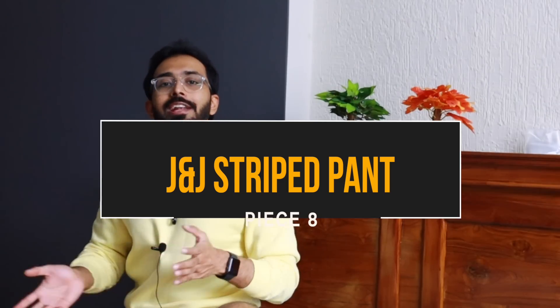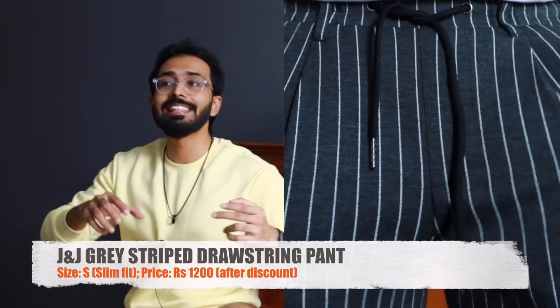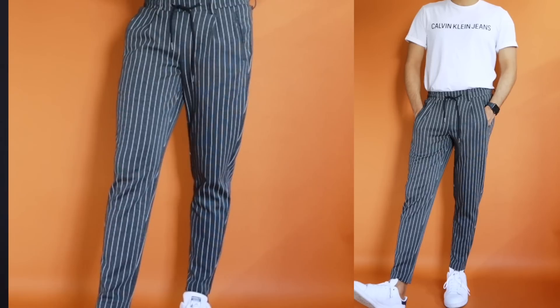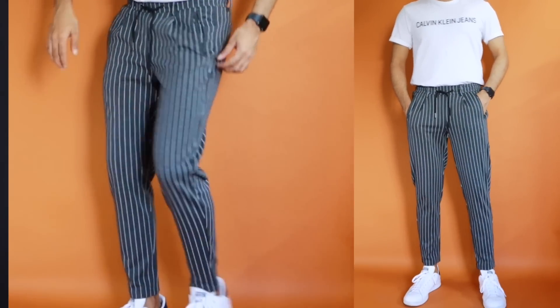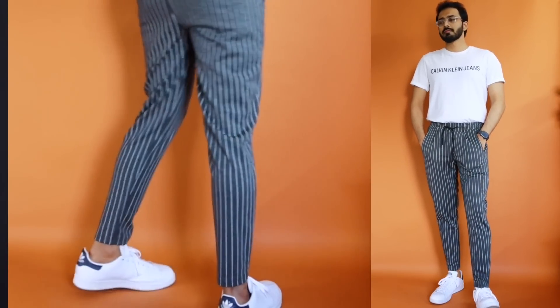Moving on to piece number eight — if you already have a blue vertical striped pant, this is the second color combination to go for. It is a gray vertical striped drawstring pant from Jack and Jones in a size small, priced at 3,000 rupees but I recently got it on discount for 1,200 rupees. For 1,200 rupees the comfort is great, the color is versatile yet bold because of the vertical white stripes on a gray base — it goes well with majority of colors. Don't mix striped shirts with striped pants — go for solid uppers when styling drawstring pants. Whatever I mentioned for the Jack and Jones black checkered pant applies here as well.